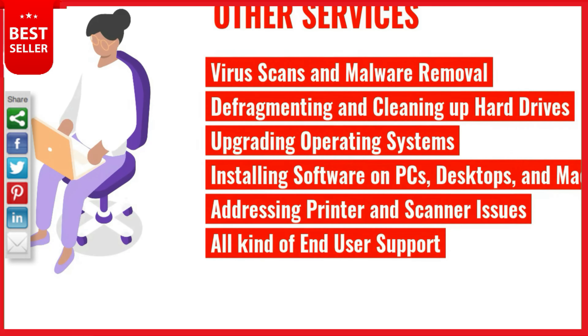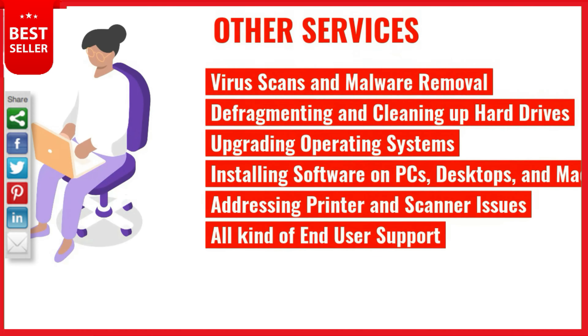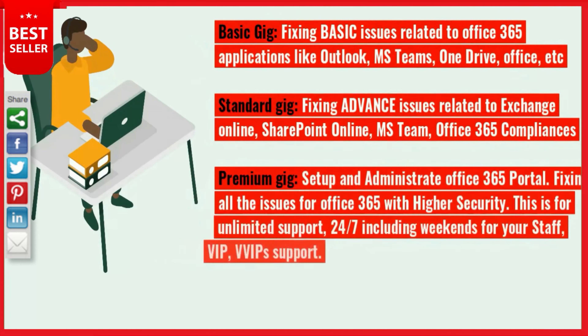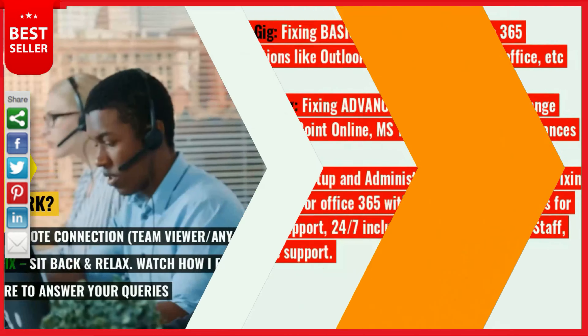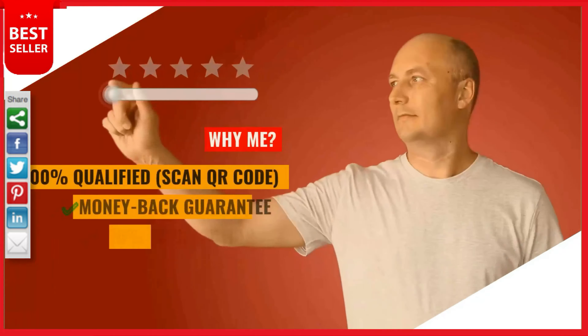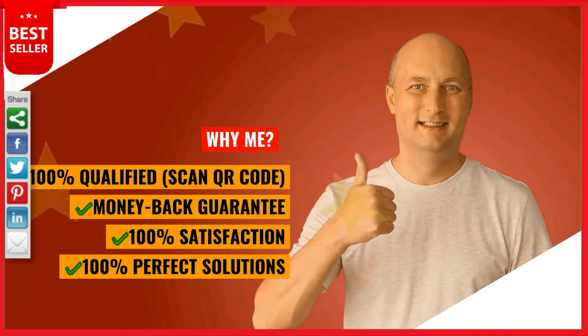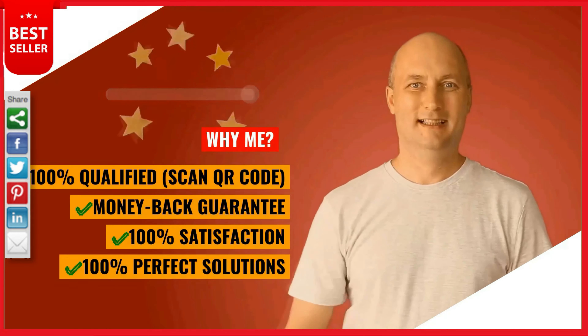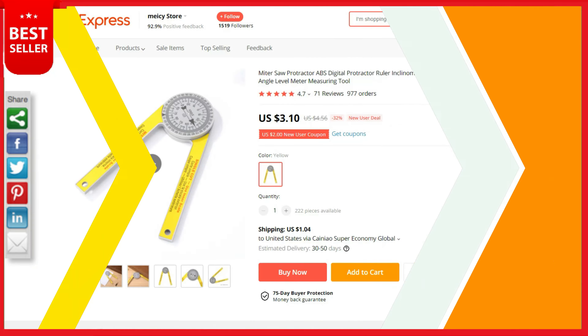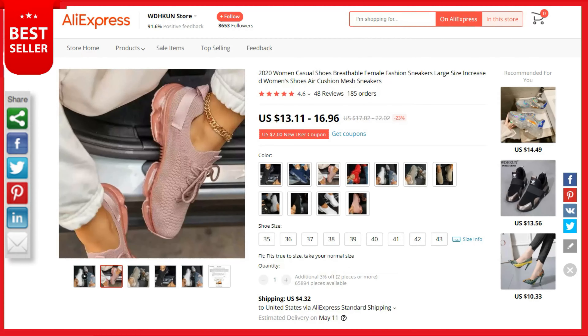Our common services include virus and malware removal, defragmenting and cleaning hard drives, upgrading operating systems, installing software, and addressing printer and scanner issues. We offer three plans: Basic for fixing all kinds of basic issues, Standard for advanced error issues, and Premium for expert issues. We use a secure remote connection via TeamViewer or AnyDesk. Microsoft qualified team, 100% money back guarantee, 100% satisfaction. Order now with confidence.